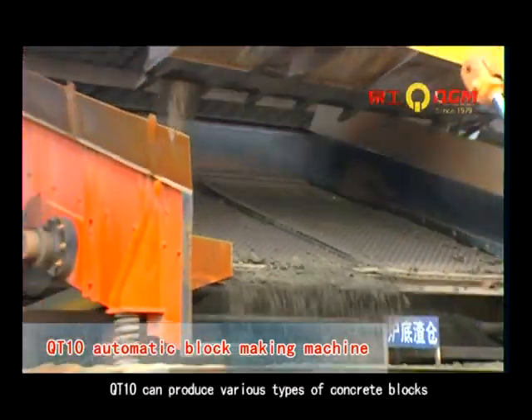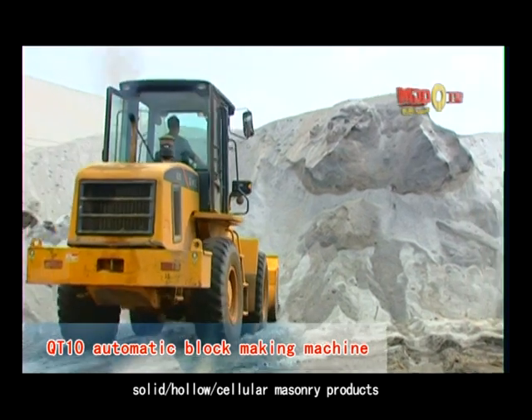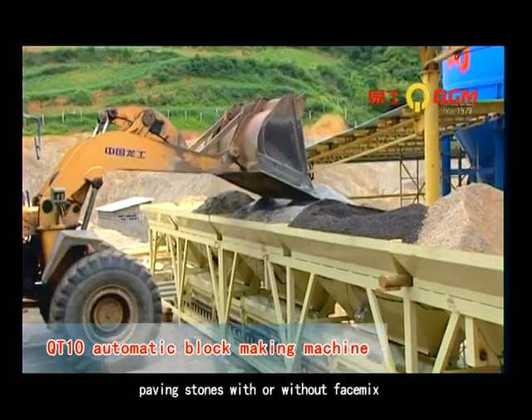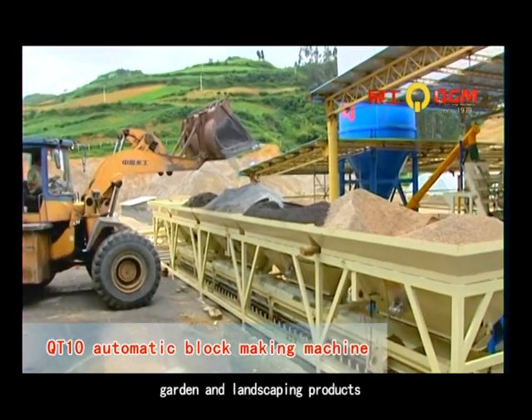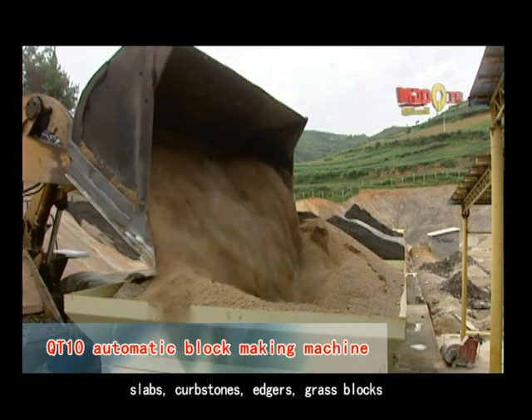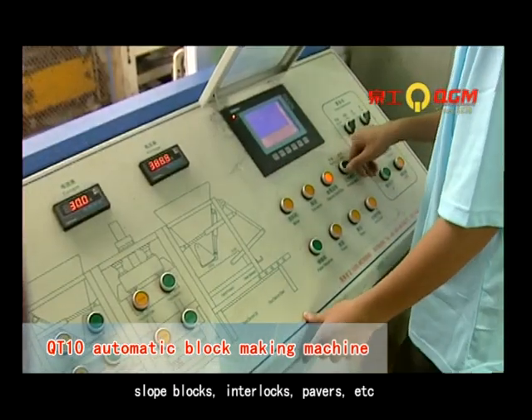With different molds, the QT10 can produce various types of concrete blocks: solid, hollow, cellular masonry products, heavy stones with or without face mix, garden and landscaping products, slabs, curb stones, pavers, grass blocks, slip blocks, interlocks, pavers, etc.